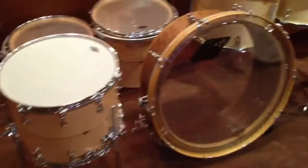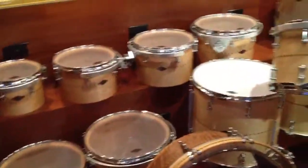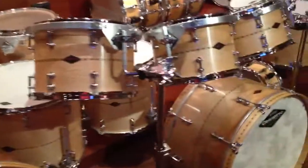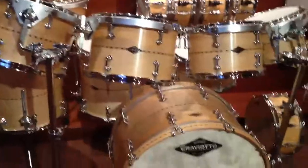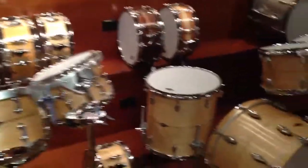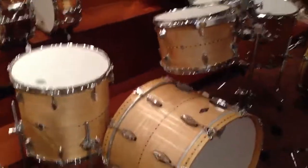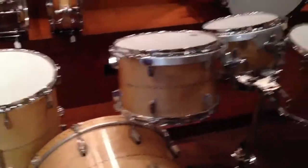12x15 baritone snare, 22-inch gong drum, set of concert toms. Here you've got a beautiful eight-piece maple kit — 10, 12, 13, 14, 16, 18, 24, with a 6.5. Several snare drums. The 11, 13, 15, 22 diamond cast lug maple kit.